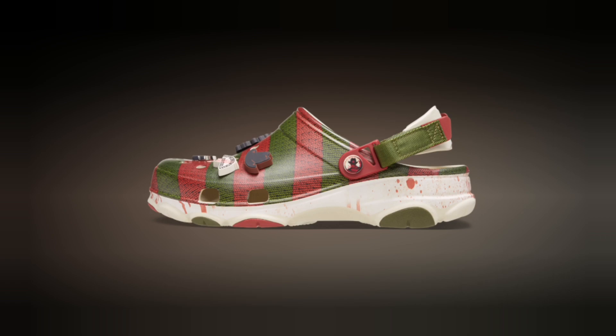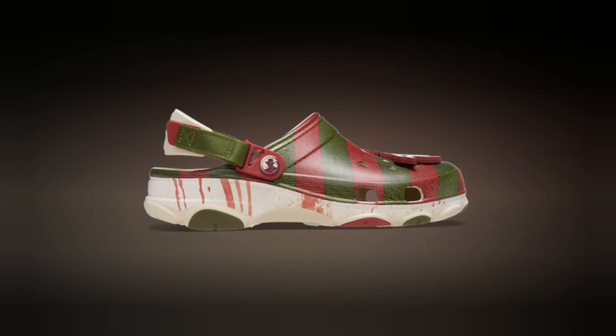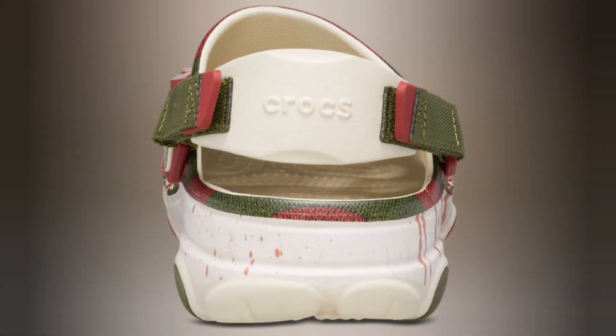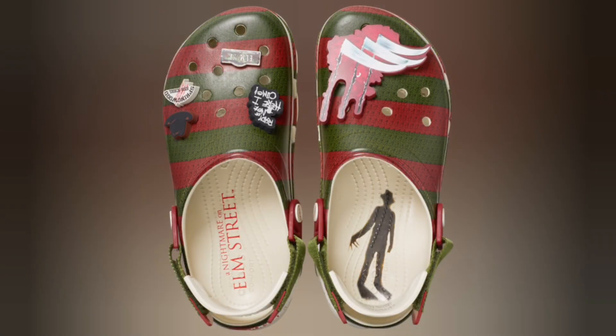Beyond the horror aesthetic, these Crocs still deliver that unbeatable comfort you know and love. Lightweight, easy to slip on, and perfect for lounging or making a statement on the go. Don't forget about the adjustable heel strap for added support when you need it most, whether you're surviving a horror movie marathon or just running errands.